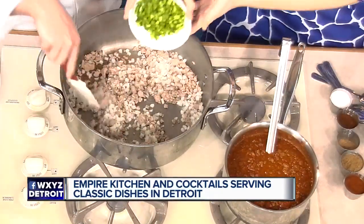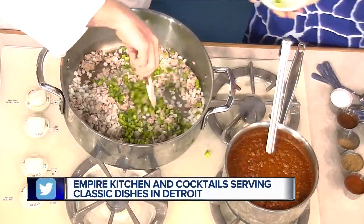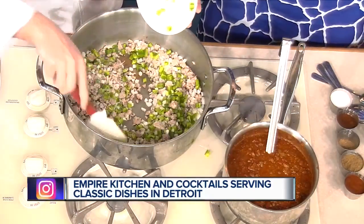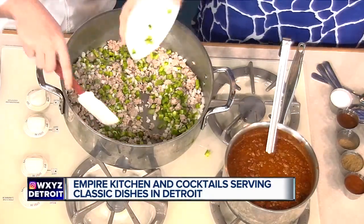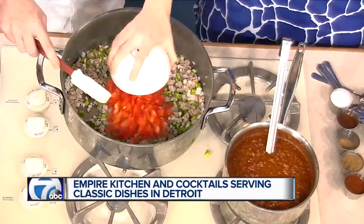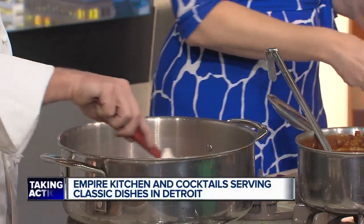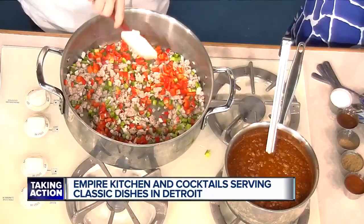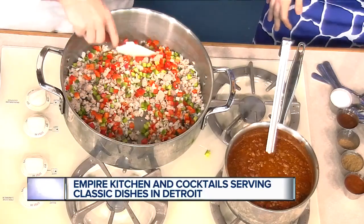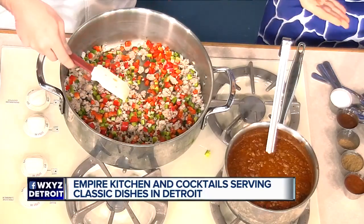We're going to add some green peppers, we're going to add some red peppers. They got stuck in the bowl — just dump it in, that's the trick. So we add the veggies, we're going to sauté them a little bit, let them soften up. A couple things I do a little differently — I like to add all the spices with the meat and the veggies and kind of toast them up.